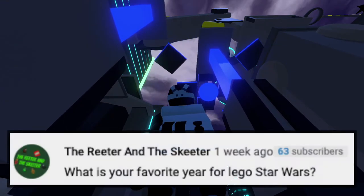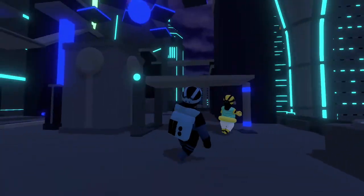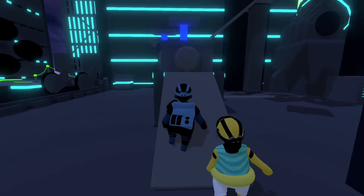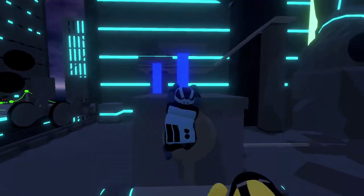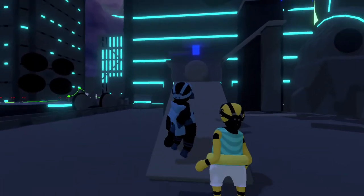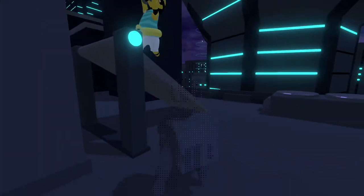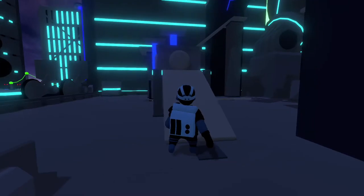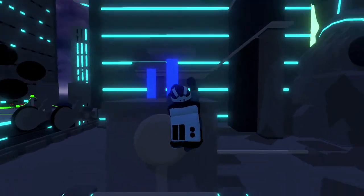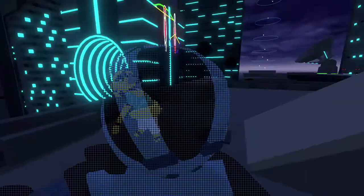Our next question comes from TheRita and Skeeter, and he says, what is your favorite year of LEGO Star Wars? I'm going to do that cheesy thing again where I just say them all, but this time I mean it. I can't pick a favorite year of LEGO Star Wars. Initially I said like 2014 — I think I answered a question similar to this maybe 10 episodes ago — but I take that back. I just love all years of LEGO Star Wars. If there wasn't a year that had LEGO Star Wars, that would be a bad year. I just love LEGO Star Wars.